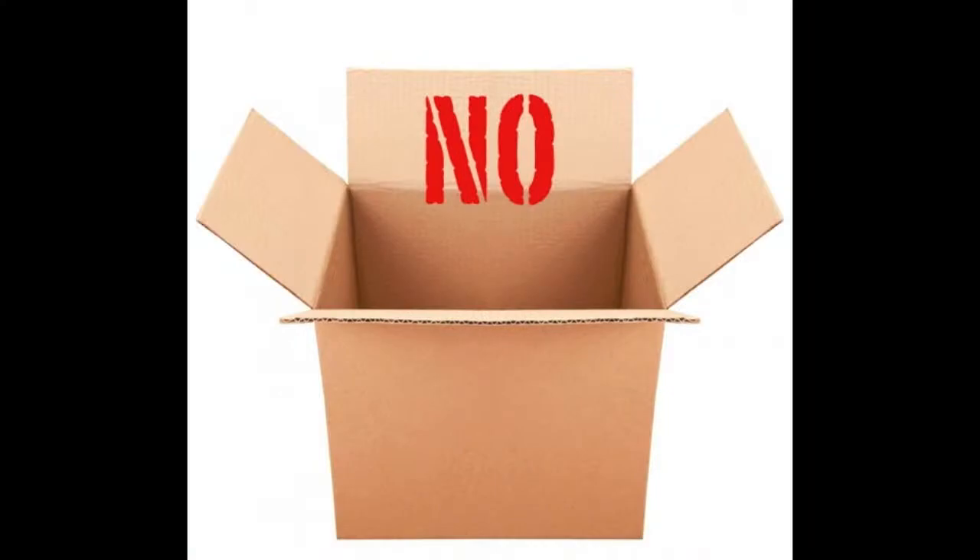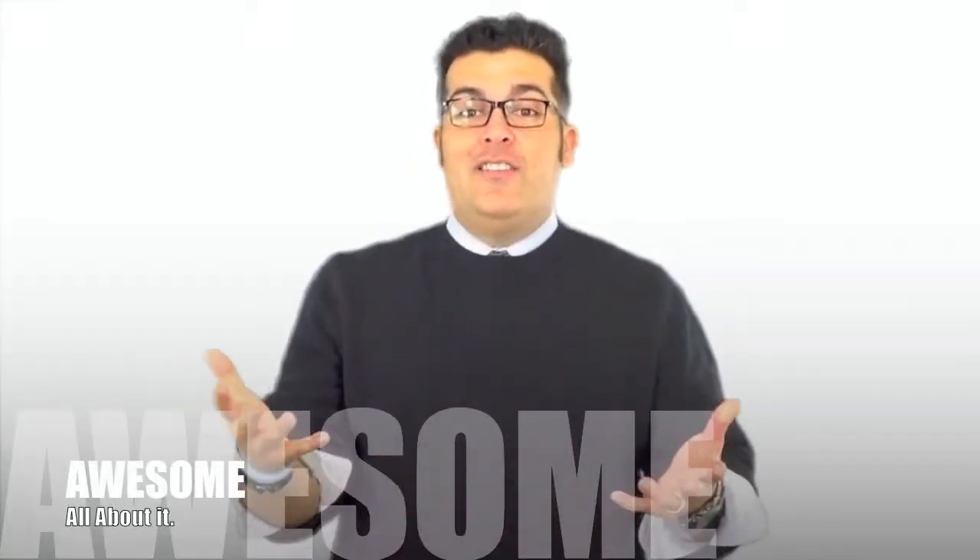Alright, so let's talk about this wonderful application called Box. Now you're like, Box? Yes, Box. Not to be confused with Dropbox, Box is another online storage that is all about awesome.